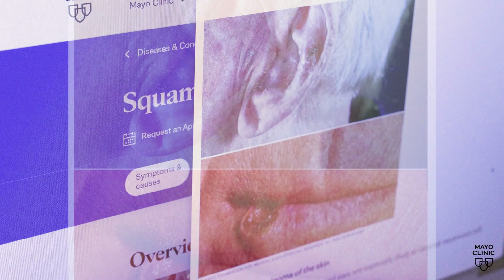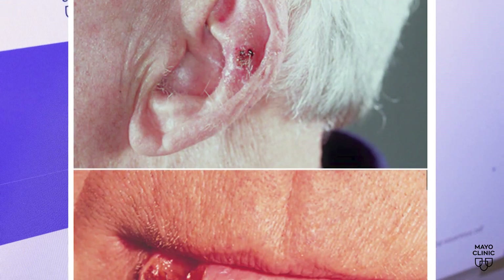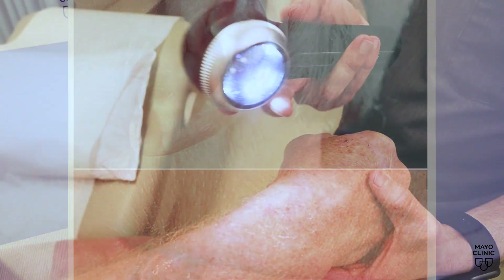Squamous cell carcinoma may look like a skin-colored bump. Sometimes they can get painful and ulcerate, or kind of be almost like a non-healing wound.